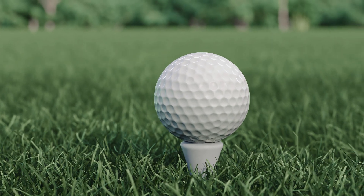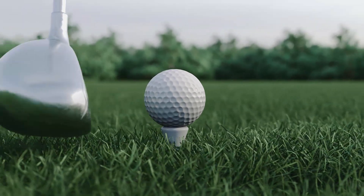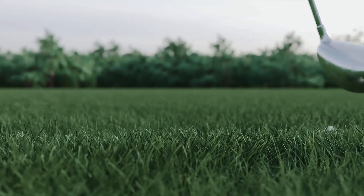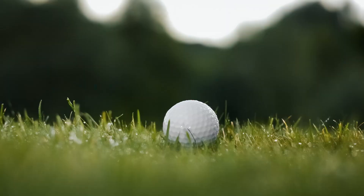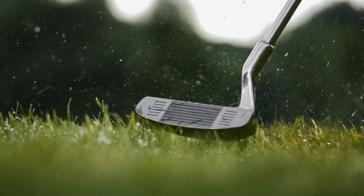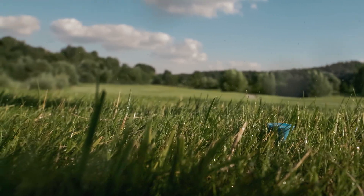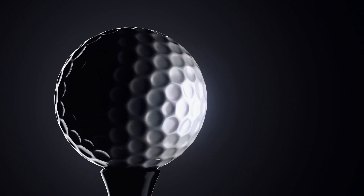Ever wondered how a tiny white ball can travel over 300 yards, spin on the green, or bounce off a tree trunk and still find its way back to the fairway? That little ball isn't just a toy. It's a marvel of engineering. Golf balls are often taken for granted, yet every single one is the product of intricate design, advanced materials, and robotic precision.